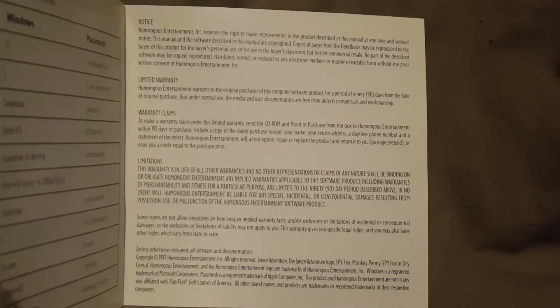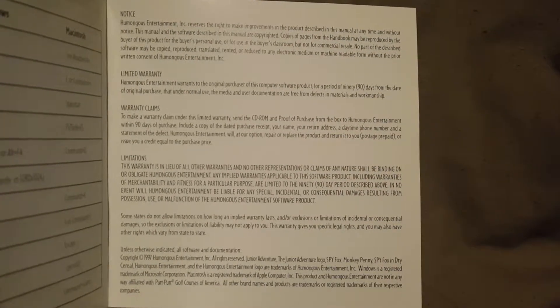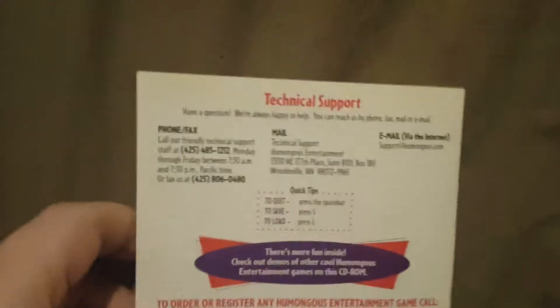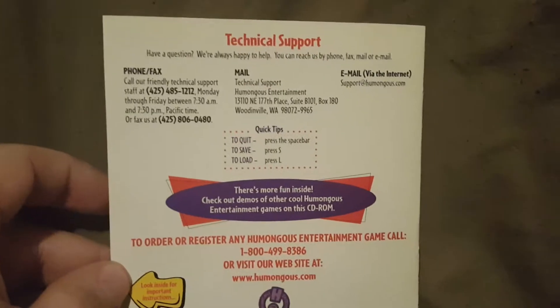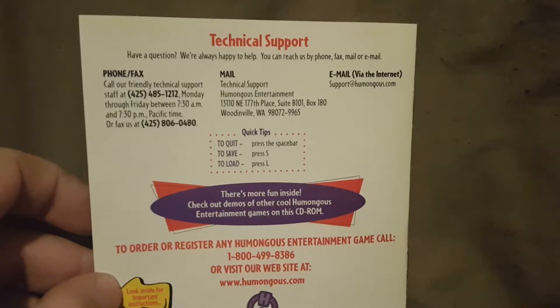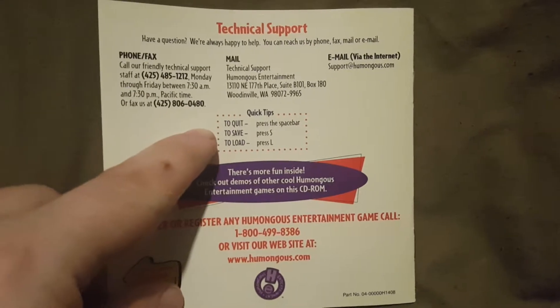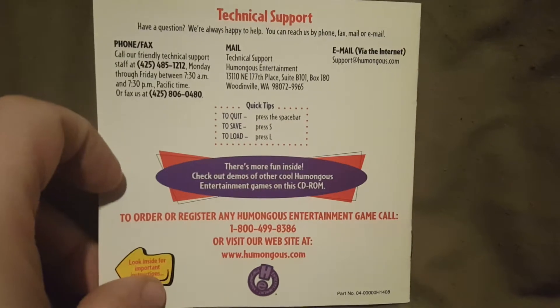Over here we have our warranty and legal information. And on the back of the booklet there's technical support notification numbers — you can reach them by phone, fax, mail, or email. There are some quick tips, how to quit, how to save, and how to load. You can pause that and read it if you want.